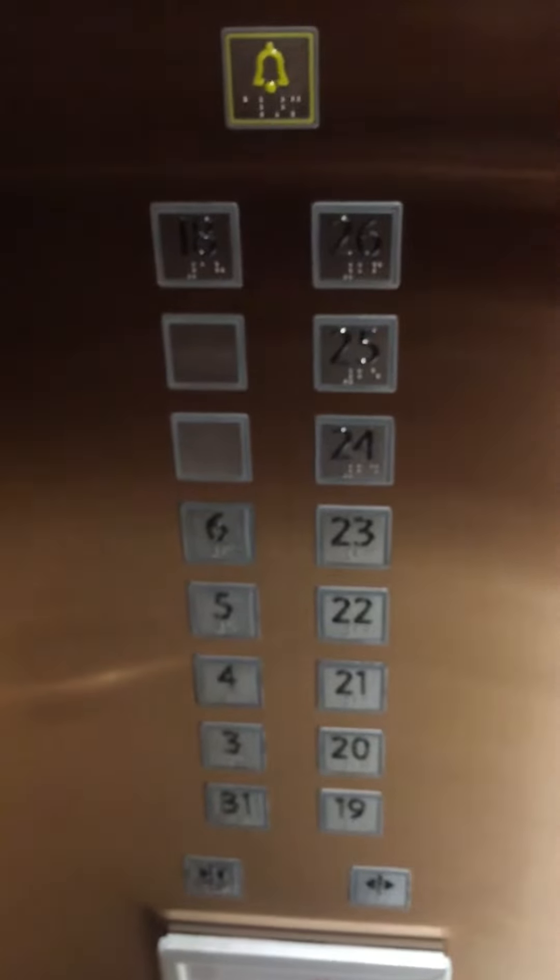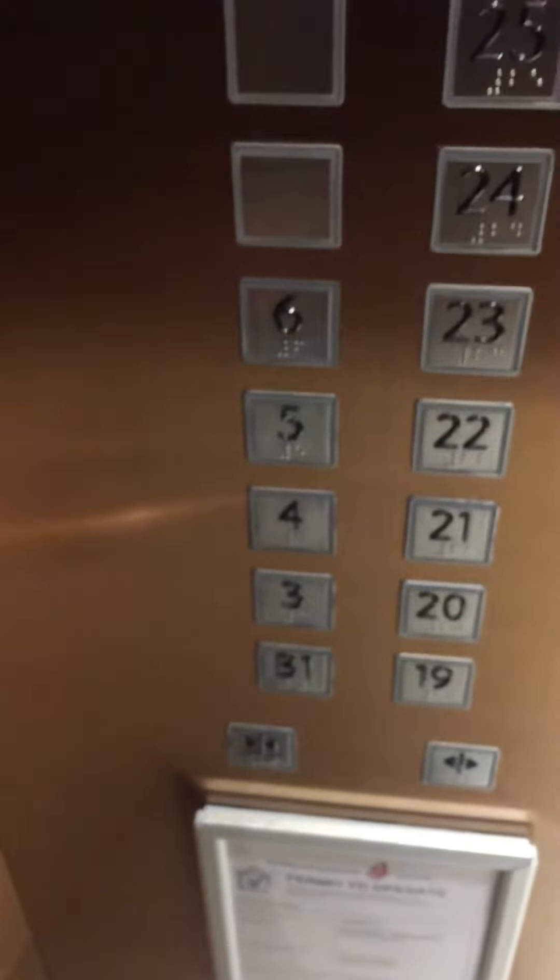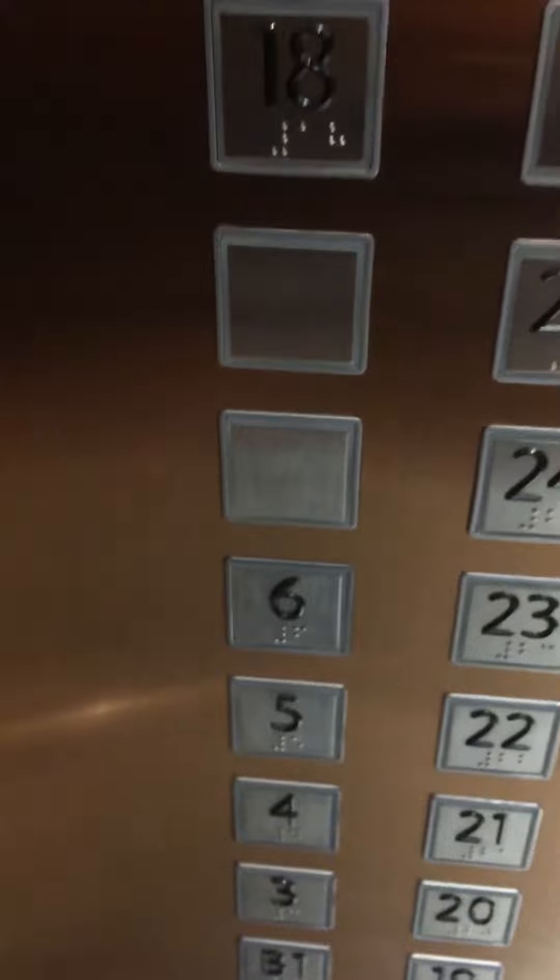Another Cody lift. This lift goes up to 26 floors, missing floors 1 and 2, and from floors 7 to 17 are also missing.